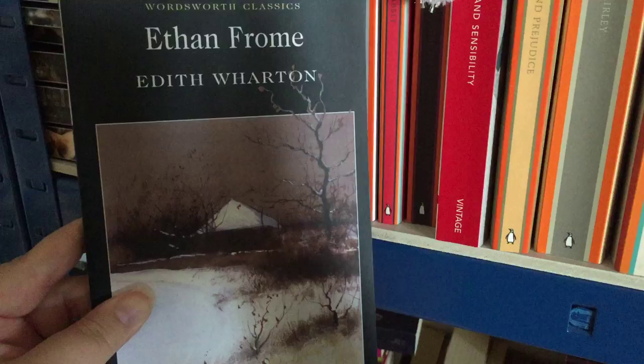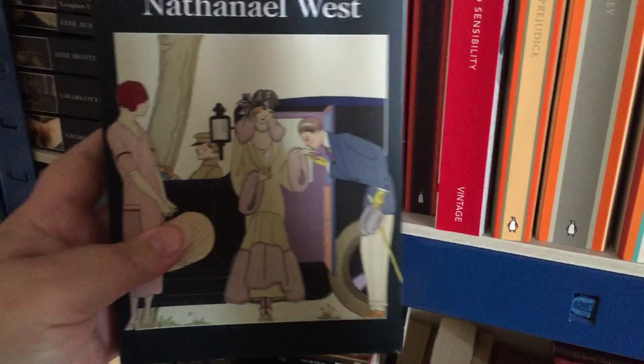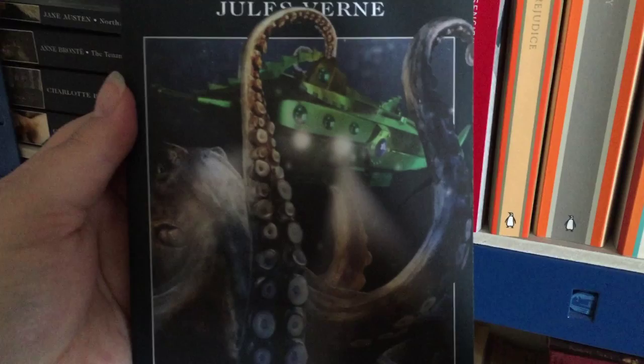Sorry if I sound a little hoarse — I have sinusitis at the moment. The Collected Works of Nathaniel West; I like this cover, very kind of flapper-esque. The next book is 20,000 Leagues Under the Sea by Jules Verne. I do like this story — I especially like the library under the water.